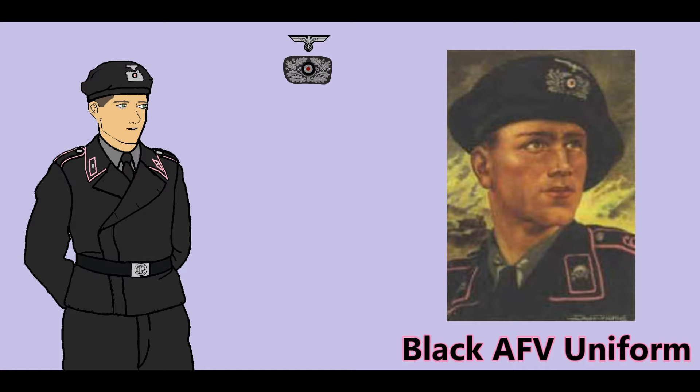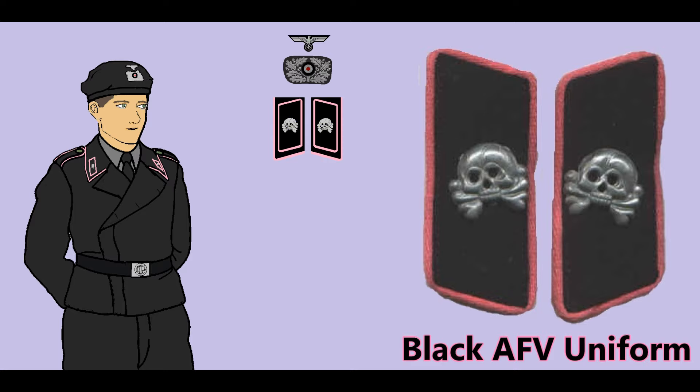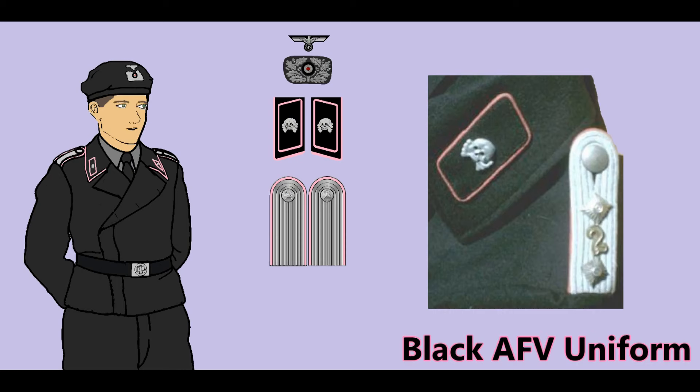The branch adopted the rose-pink arm of service color, first used in 1919 by motorized transport troops. The first panzer jackets featured branch piping on the collar and a special rhomboid-shaped collar patch worn by all ranks. The black patch featured a metal skull — the traditional insignia of German cavalry — piped in rose-pink branch color.